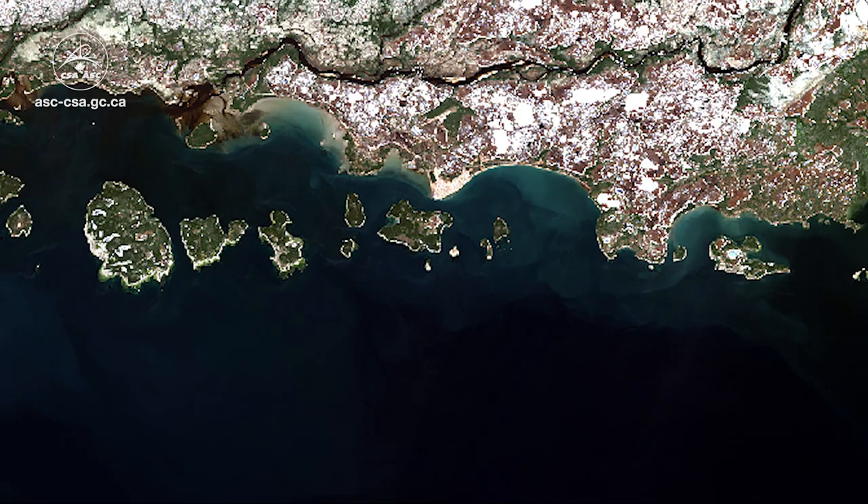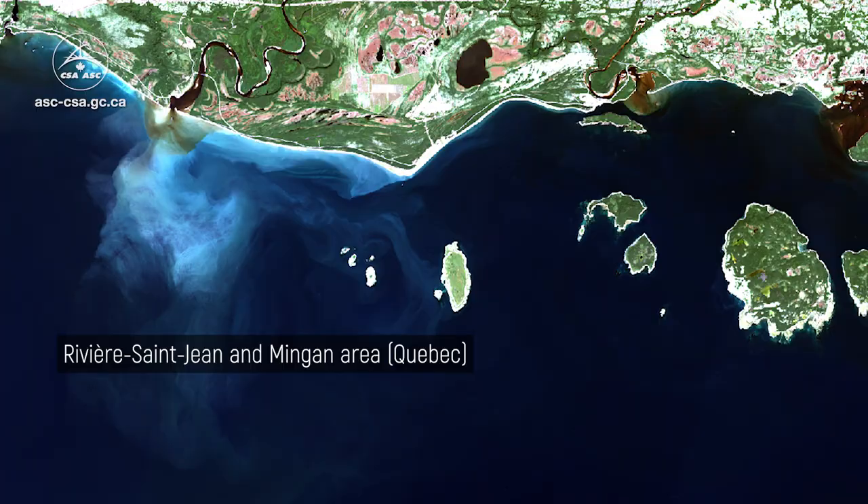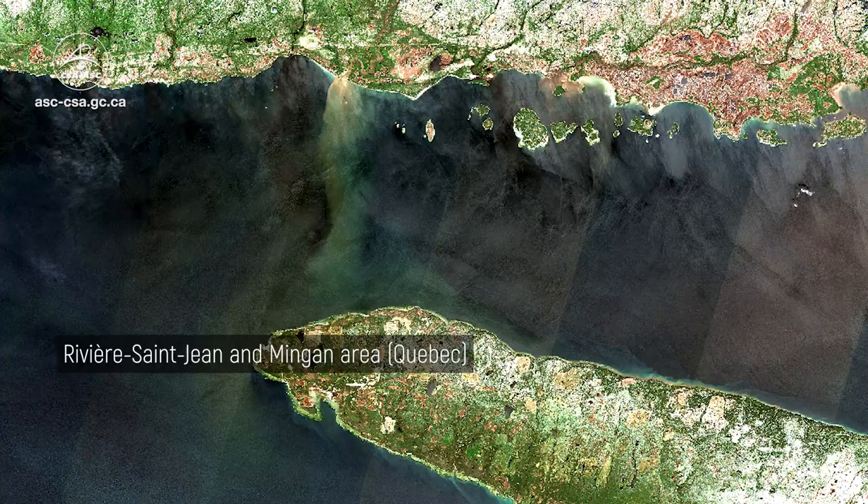We'll create maps to bring all the information together, and those maps will provide decision makers with useful information. They could be municipalities or they could be different levels of government — local, provincial or federal.